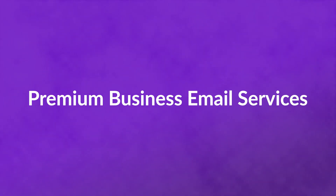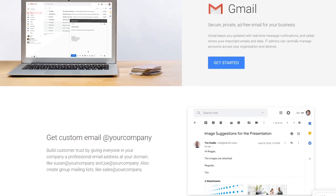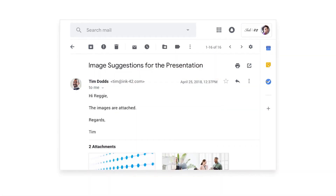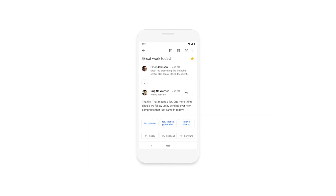With that said, now let's check out some of the premium business email services. Number one: G Suite. Not only do you get branded domain email addresses, but you also get a massive amount of storage. You can set up groups and aliases for free, and you get access to the entire lineup of Google services.